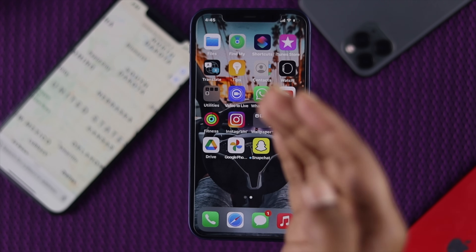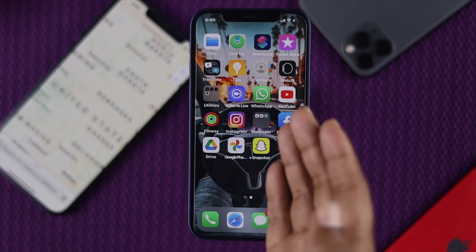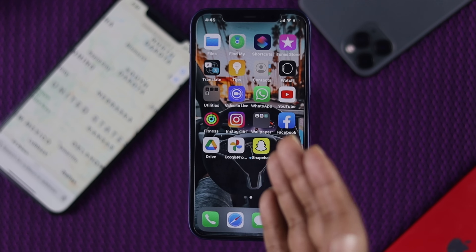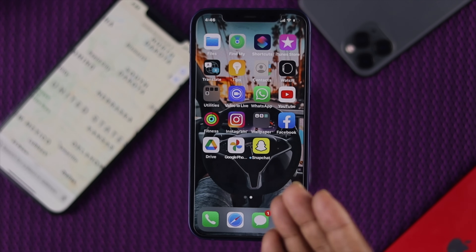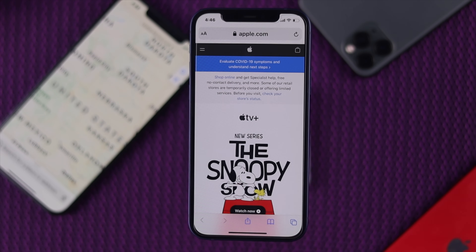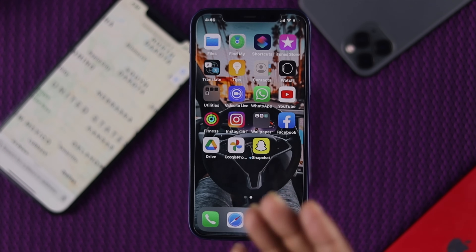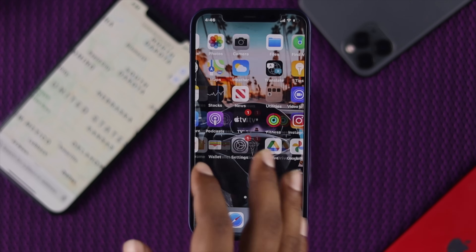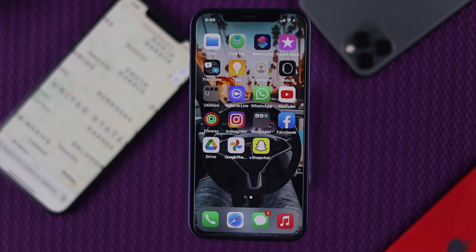So the first thing we're going to talk about, which is very important, is your network. If your network has any problem whatsoever, your GPS will not be able to work properly. So in that case, you need to fix your network. You can simply open up your browser and go to a website to check whether your internet is working or not. If you're having a problem with your network, you can do a network reset on your iPhone 12, which will eventually help you get your GPS back working.